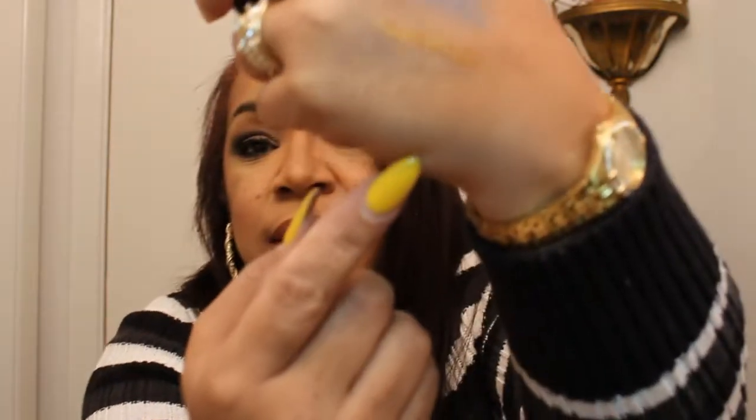As far as Mac goes, I picked up the Gold Deposit Mineralize Skin Finish, which is a highlighter — or you can use it for other things. There it is right there — I don't know if you can see it, but there's the shimmer. I was really excited to get that.